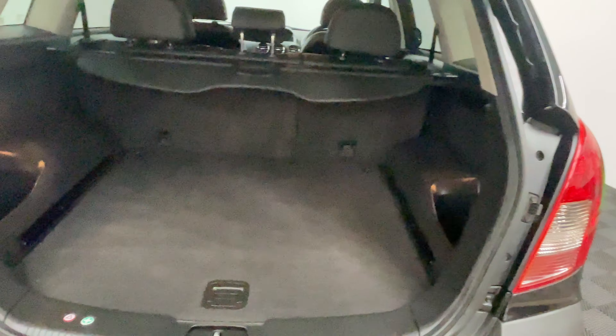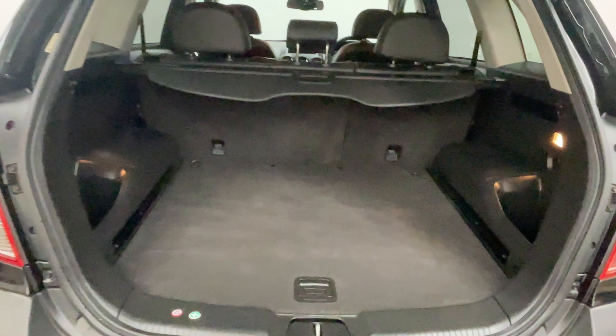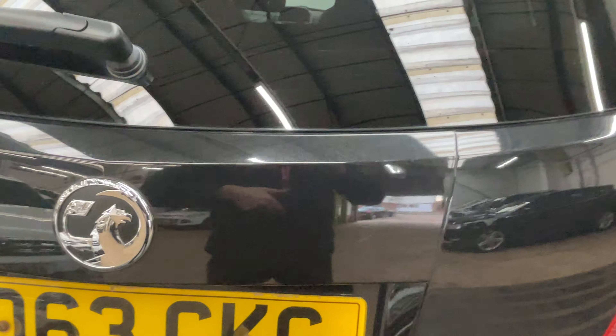As we open the tailgate you can see there's a good sized boot, with split folding rear seats and some storage underneath the boot floor — overall a very practical family car.